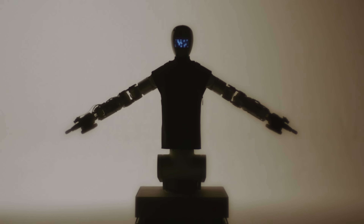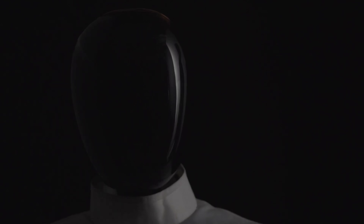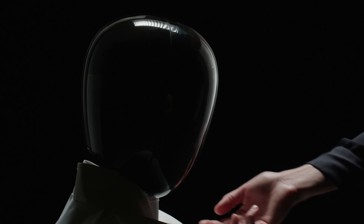Tackling labor shortages and boosting operational efficiency. Built in just seven months, it's recognized as one of the fastest-developed humanoid robots in the world, representing a major leap in robotics technology.